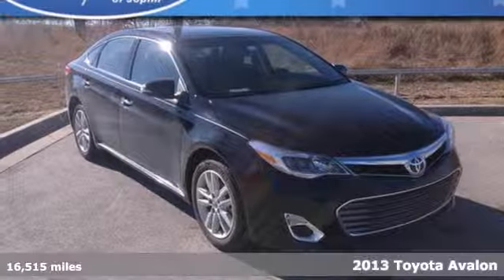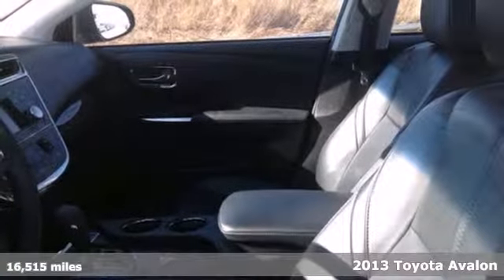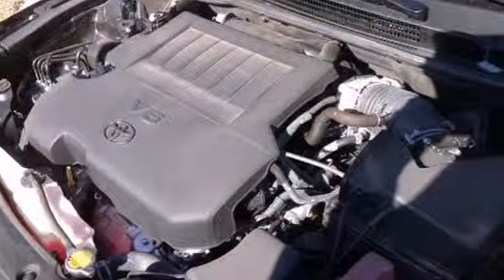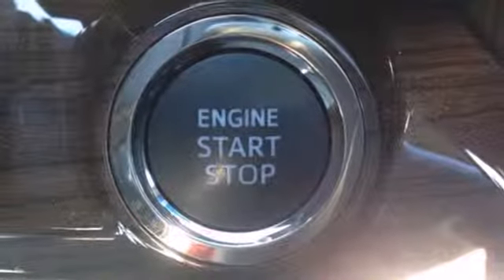It's a 2013 Toyota Avalon. Imagine an environment that feels as if it were created just for you. That was the idea behind this Avalon. It's nicely equipped with luxury features like leather seats, a premium sound system and climate control.